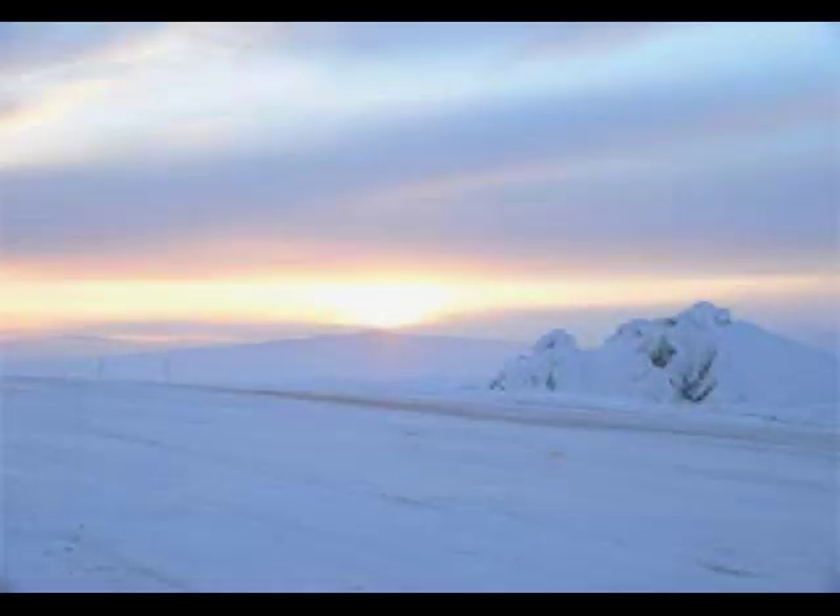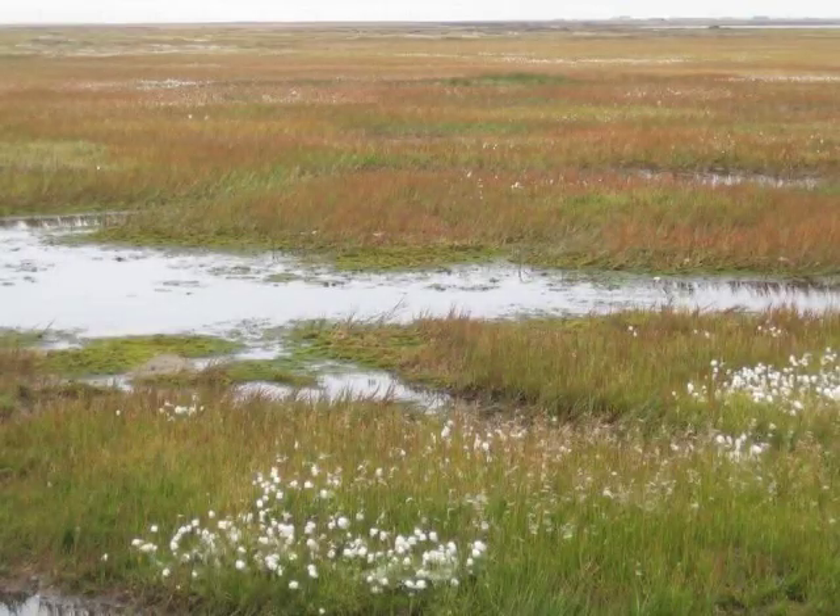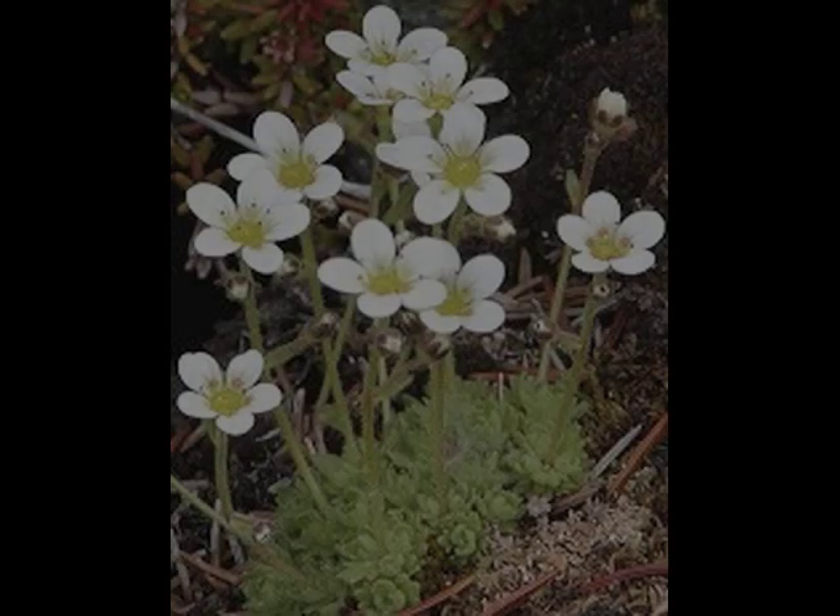For much of the year, it is barren, cold, and snow-covered. During the 50 summer days, the sun shines 24 hours and melts the snow, creating a mushy, boggy soil that can only support short root systems.